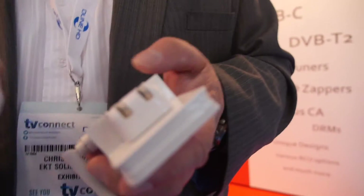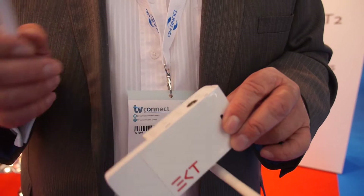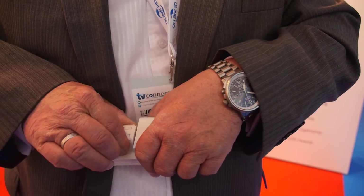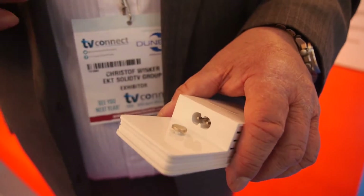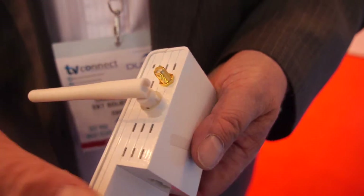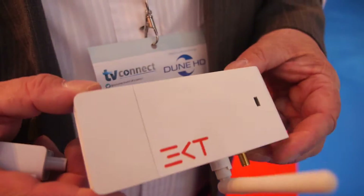I'm responsible for Solid TV and for all the boxes we are doing based on the Entropic chips. This is the latest and greatest form factor we are doing — a full hybrid set-top box with a DVB-C twin tuner. Here we have different plugs for different countries, or even a Y cable that you can mount behind the TV with a power line loop-through so you don't need an additional power plug. There's a single Wi-Fi and an optional second Wi-Fi, plus a mini USB for PVR ready. This is a full PVR hybrid set-top box.